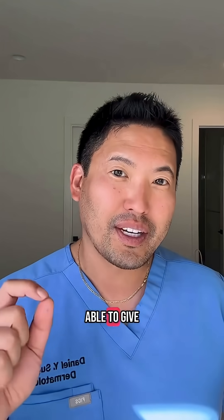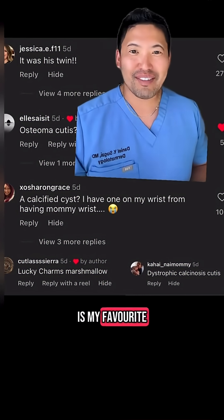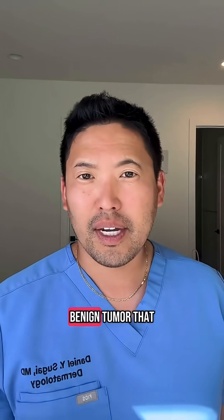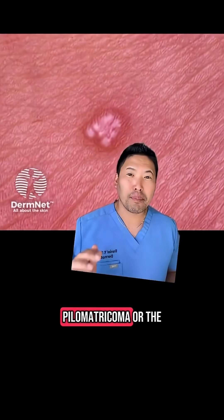When I pulled it out, thankfully I was able to give the patient really good news. Thank you for your differential diagnoses — osteoma cutis, calcified cyst, Lucky Charms marshmallow — my favorite. The correct answer is dystrophic calcinosis cutis. You guys were on the right track in terms of calcification. This can be seen in adults and kids, and it's a benign tumor that originates from hair follicle cells. Great job to those who guessed pilomatricoma!